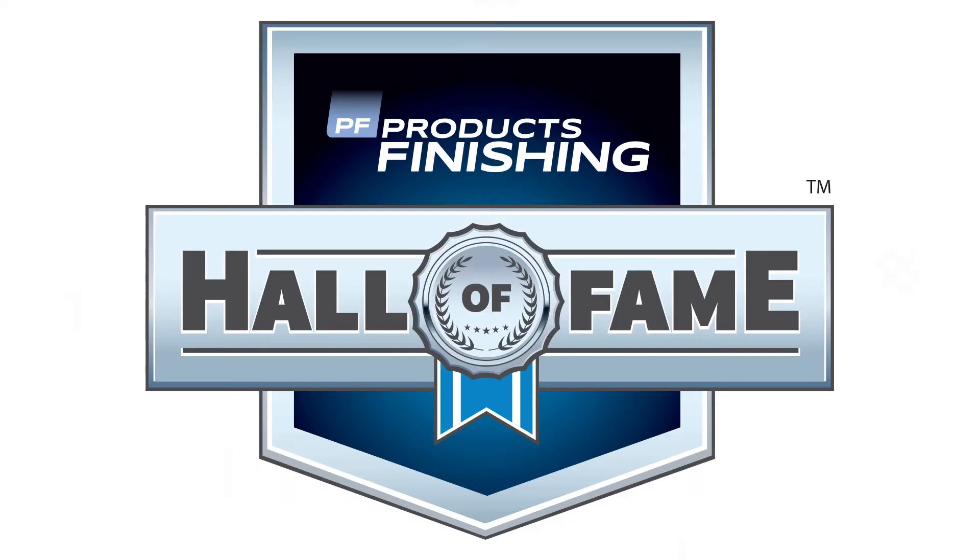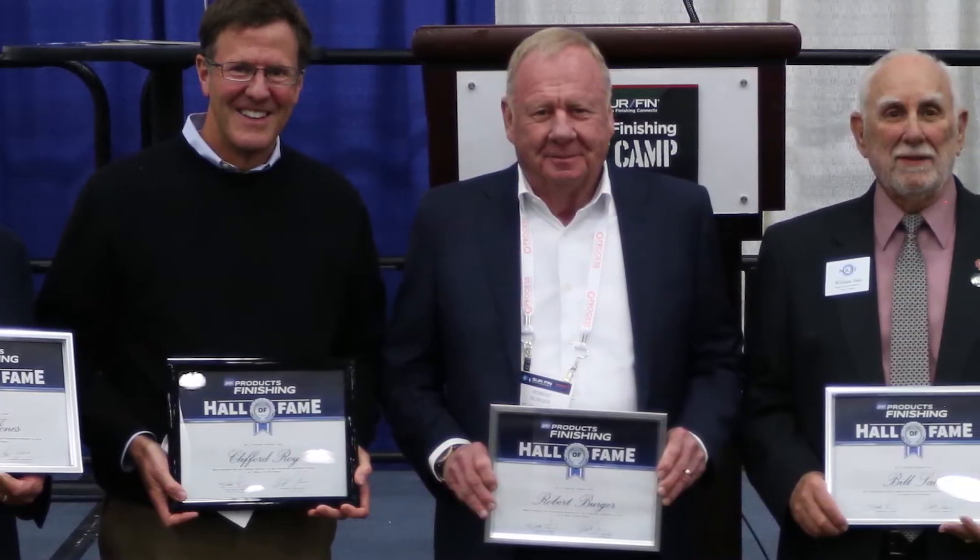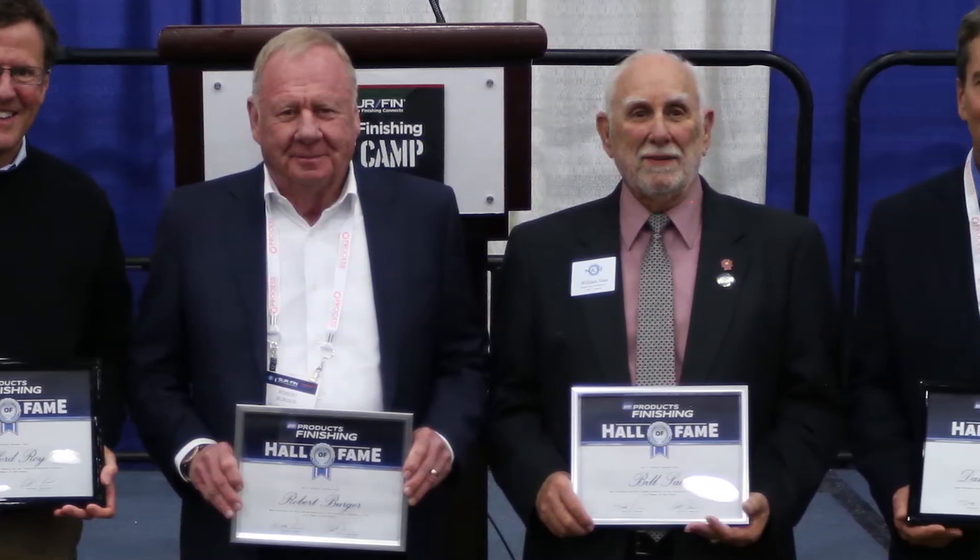This issue takes a moment to recognize stewardship of the finishing community, as we reveal the recipients of this year's Finishing Hall of Fame Award, recognizing outstanding accomplishments and advocacy work of individuals who've contributed to forwarding the surface finishing industry.